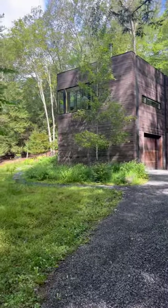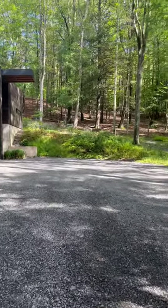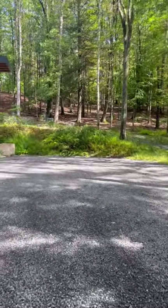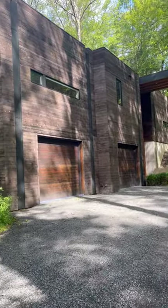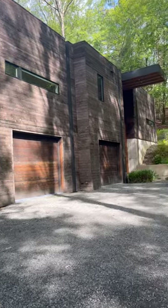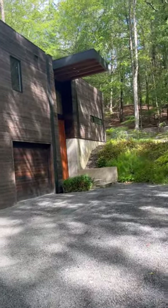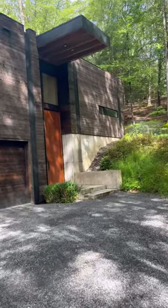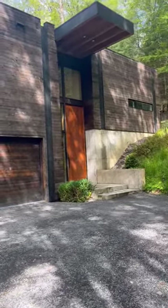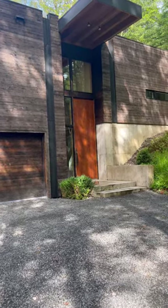This striking exterior is really defined by the Sho Sugi Ban cedar siding. This was done by hand by the owners — a true labor of love and it really is absolutely gorgeous. The site itself was really carefully chosen. The home is nestled into this hillside and they were very intentional about the way the home was positioned on the property and in picking the build site.